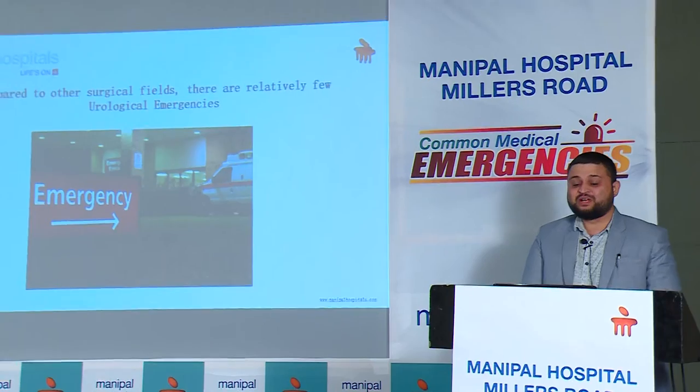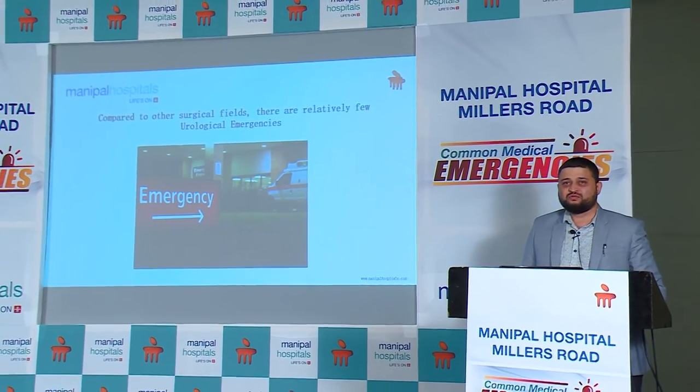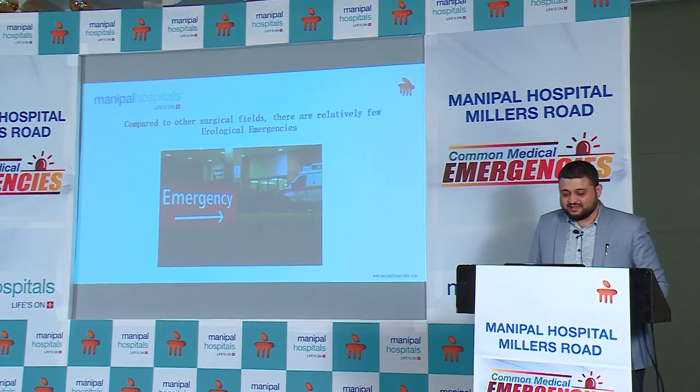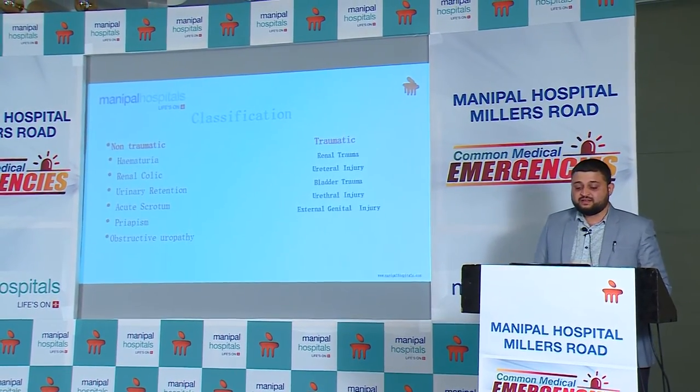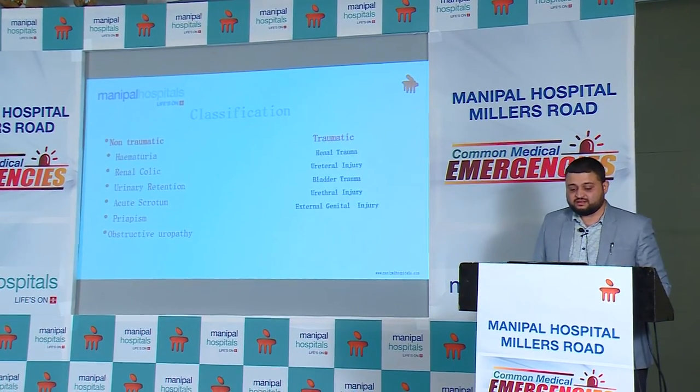Compared to other specialities, urological emergencies are rare. This is why you don't find urologists more in the emergency room. But we do share a few emergencies, which we can classify into two groups: the non-traumatic and the traumatic group.